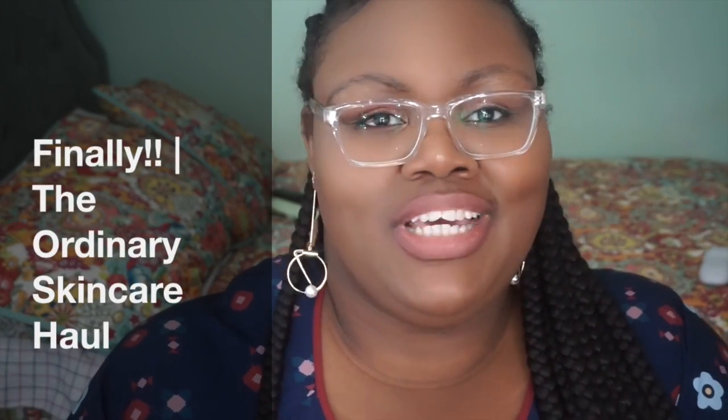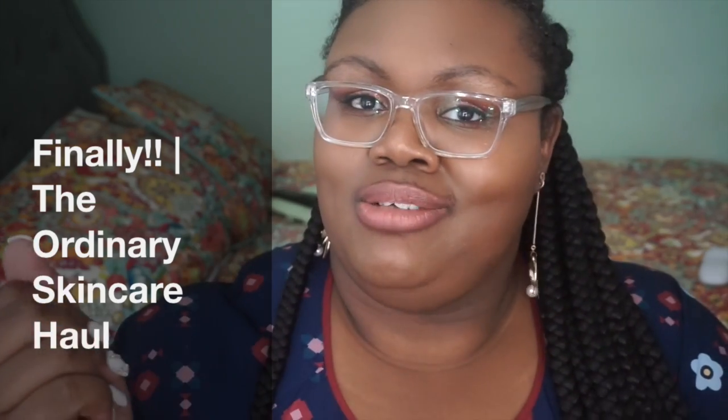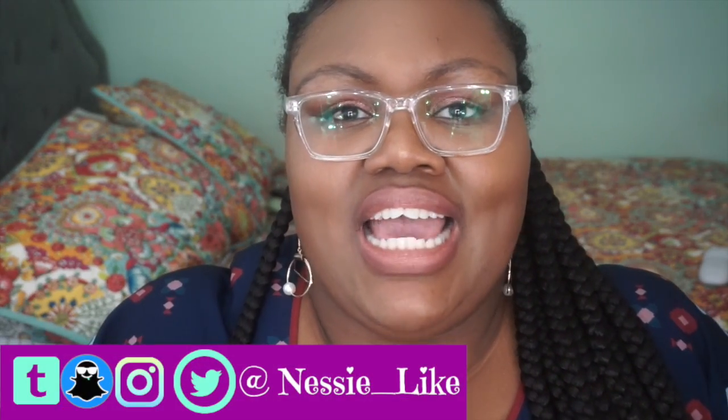Hey guys, it's your girl Nessie here coming to you again with another video. Welcome to my channel, thanks for tuning in. Hey to everybody that's new and hey to everybody that's returning. Today we're going to do a bit of a haul, but this will actually go into the About Face series which is about skincare. Before we get into everything, if you like this, thumbs up, subscribe, comment — anything like that so I can keep giving you guys content that you like. Let's get into it.